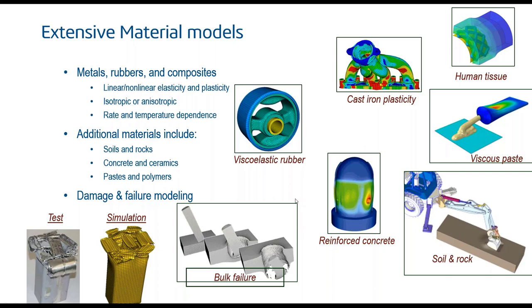Abaqus offers a very extensive library of engineering material models. We can model metals with linear elastic behavior, but also add non-linearity through plasticity — isotropic or anisotropic — and behavior can be rate- and temperature-dependent, which is pertinent for rubber, plastic materials, and so forth.